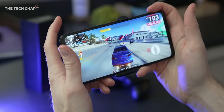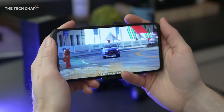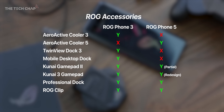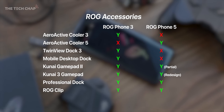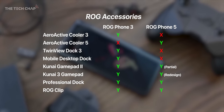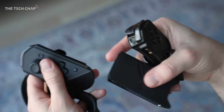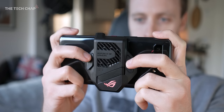All that's missing really is wireless charging, which is a bit of a shame. Now if you're wondering what accessories work with the ROG Phone 5, it's a bit complicated. We have lost some support for older ones, like the Mobile Desktop Dock and the TwinView Dock 3. I could see myself using the Kunai 3 gamepad from time to time, but I think for me the only essential one is the AeroActive Cooler 5.